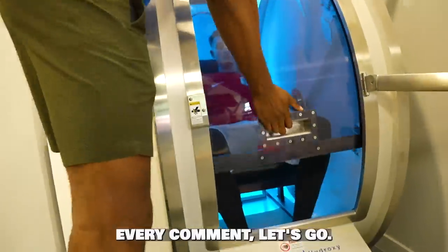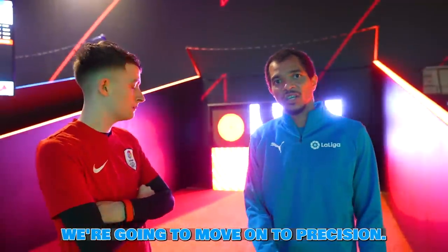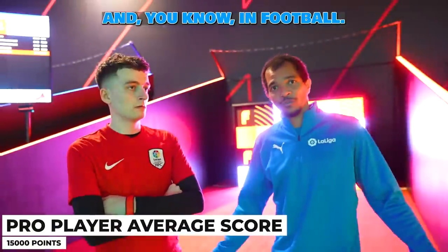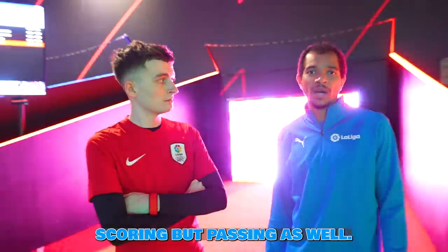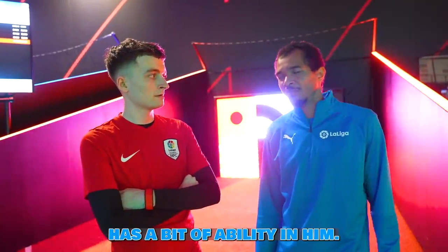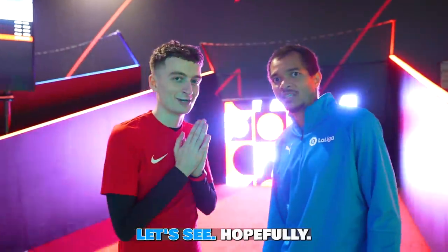We move on from speed to the precision station. Precision is about hitting targets — in football, hitting the target is very important, not only for goal scoring but for passing as well. I think Jamie has a bit of ability in him; he's a bit shy but he's got the ability to do something special. Let's see.